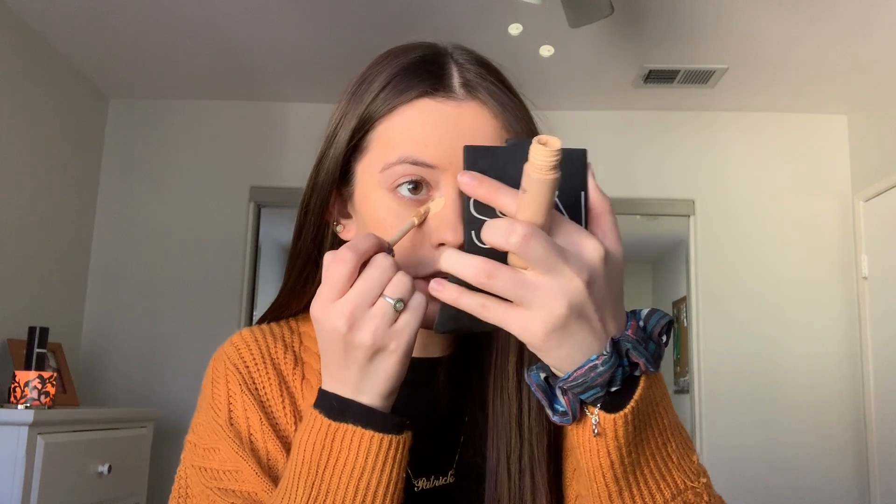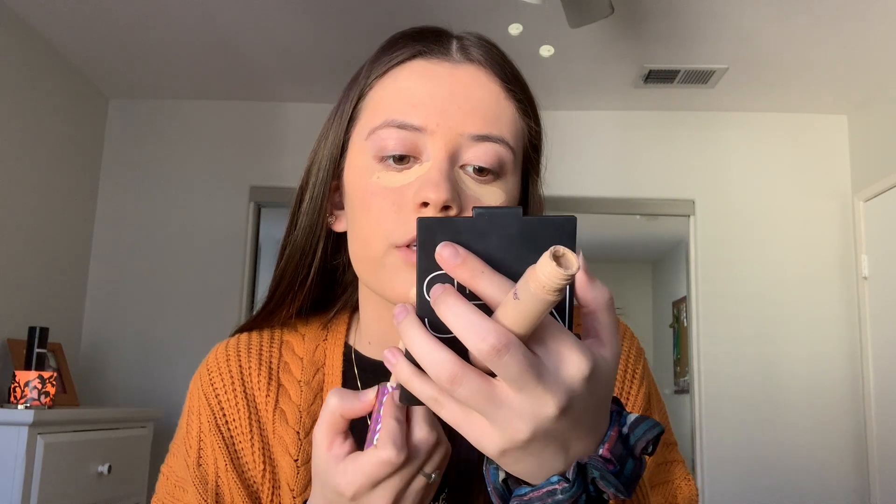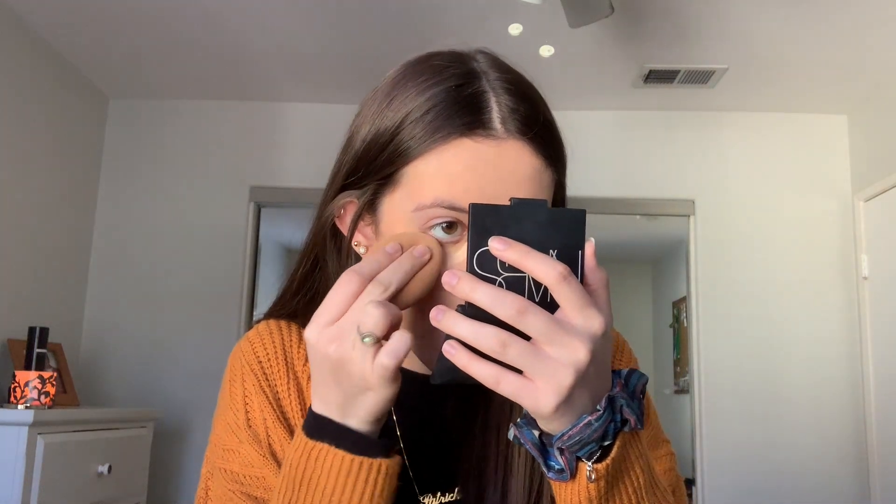Next, I'm going to go in with the Tarte Shape Tape Concealer in the shade Light Neutral. I'm going to apply the concealer under my eyes, going from the innermost corner outward, because I get the most purple-blue tones on the inner corner of my eye. Then I take a little bit on my chin, down the bridge of my nose, and on the center of my forehead.